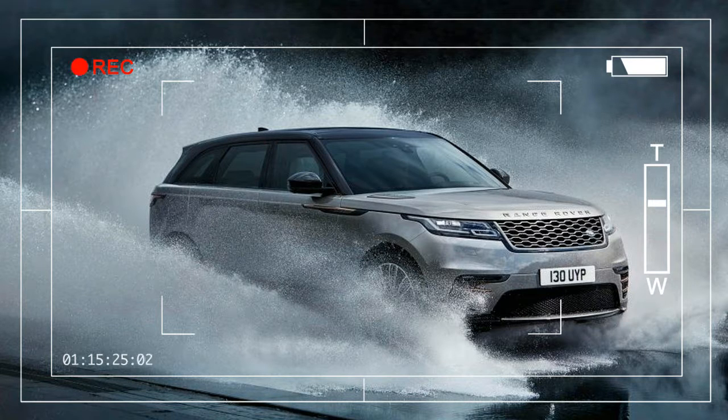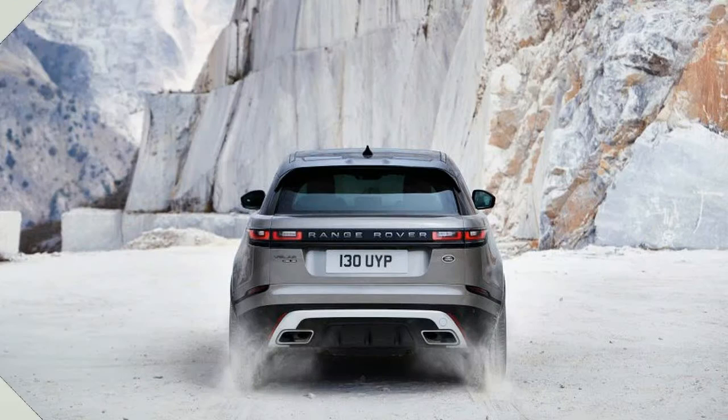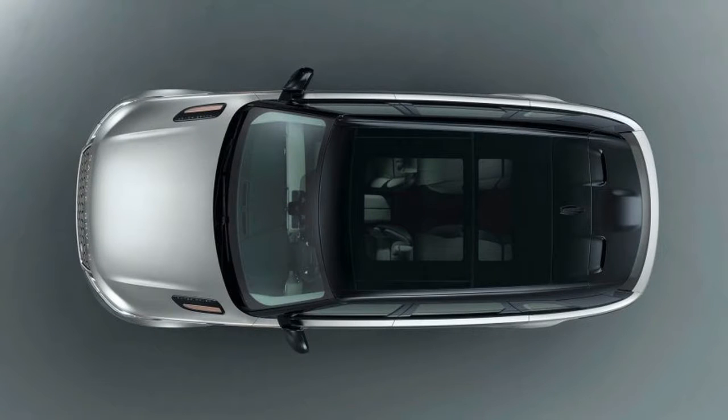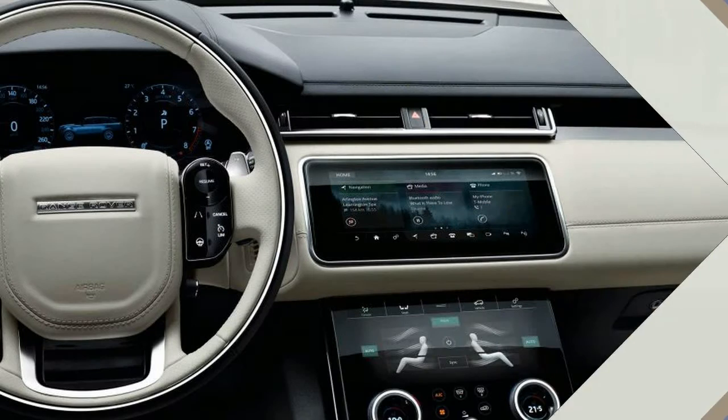Created from a clean sheet design based on JLR's lightweight aluminum architecture, which also underpins the F-Pace, the Velar's construction consists of approximately 80% aluminum, the balance being primarily composed of magnesium and steel. With a wheelbase of 113.2 inches and a 189.0 inch overall length, it's approximately 2 inches shorter than the Range Rover Sport in both dimensions and roughly 17 inches longer than the Evoque.